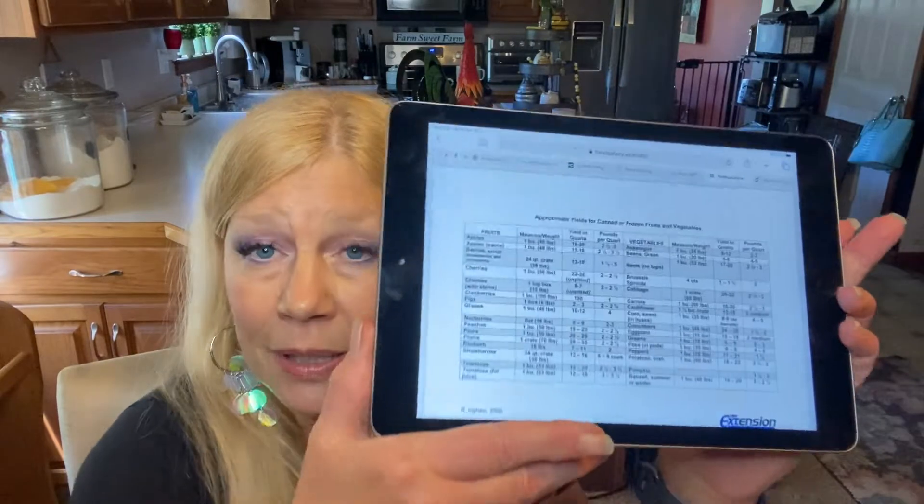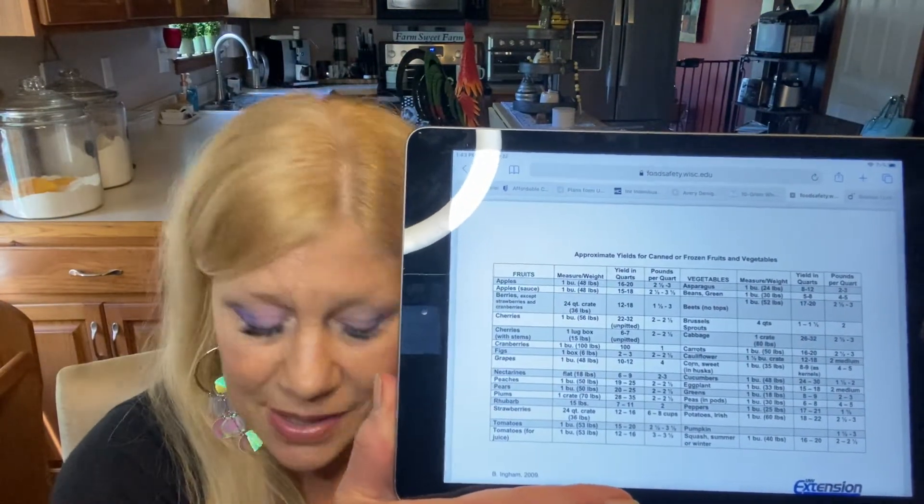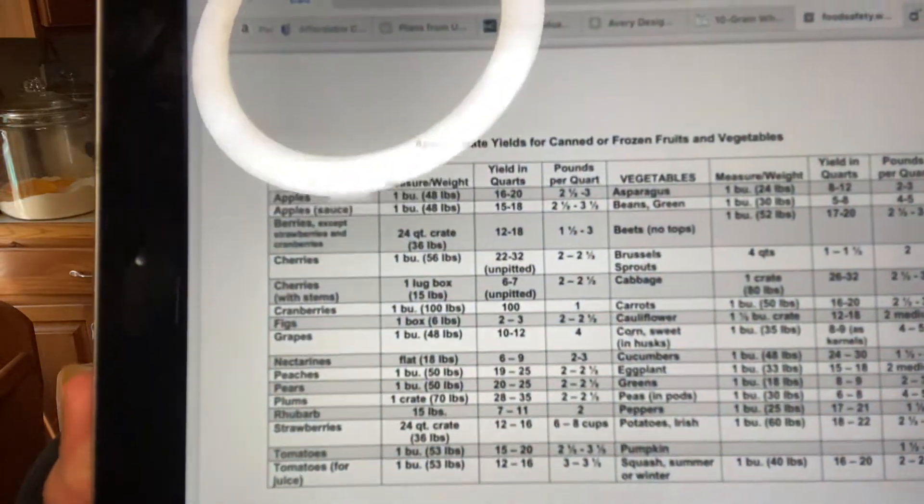I found a great reference from foodsafety.wisc.edu — I'll drop a link in the description box. For example, I just ordered 10 pounds of cherries. This resource shows that for a bushel of cherries, about 56 pounds, you'll get 22 to 32 quarts if canned unpitted. That will depend on headspace, fruit size, etc. It also tells you pounds per quart: two to two and a half pounds per quart of cherries. So while 10 pounds sounded like a lot, that's actually less than five quarts.